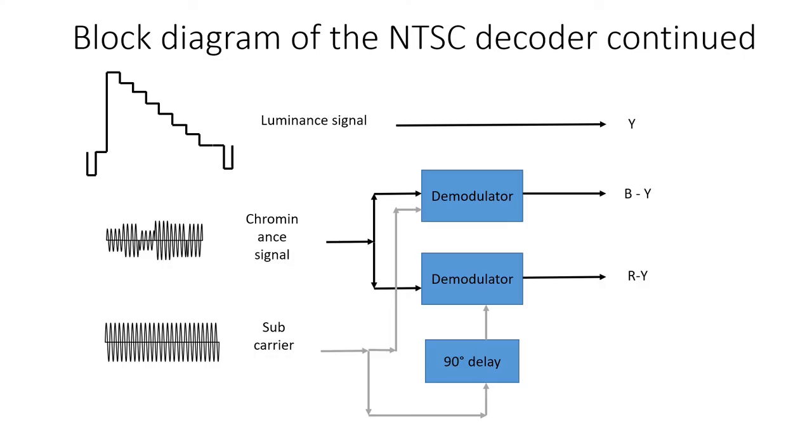The chrominance signal is demodulated using two demodulators. For the B-Y component, the signal is demodulated using the reference subcarrier in the first demodulator. For the R-Y component, the signal is demodulated using the reference subcarrier phase shifted by 90 degrees, corresponding to the phase difference when the signal was modulated. These signals are then converted to R, G and B, as described in the previous video.